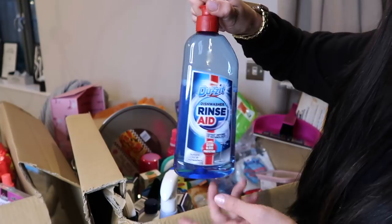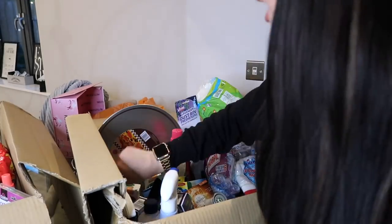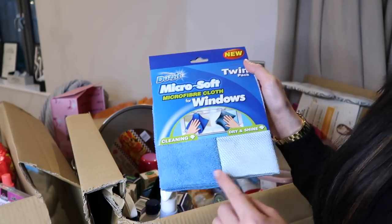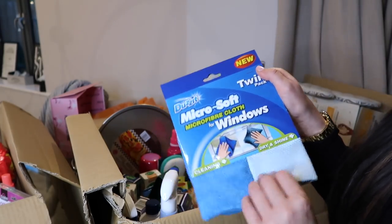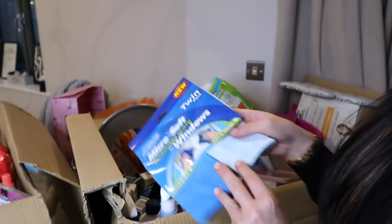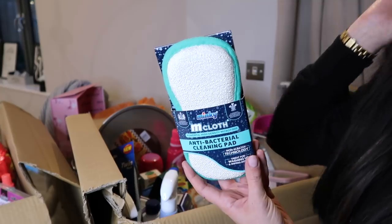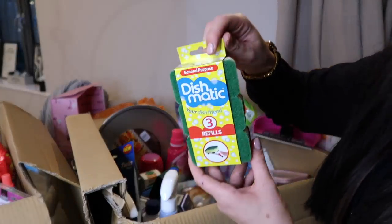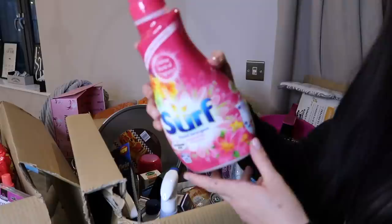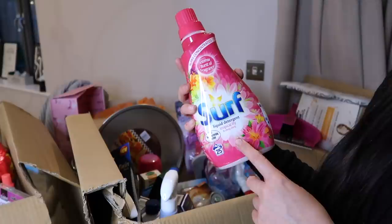I picked up some rinse aid because I noticed my dishwasher wasn't cleaning properly without it. Then just a two-pack of microfiber cloths for windows - one for cleaning and one for drying and shining. I'm hoping these will work well on my stainless steel too. Of course, we have a good old Minky - it's not a cleaning haul without one! Just a refill pack of Dishmatic heads, because you have to replace those quite often.